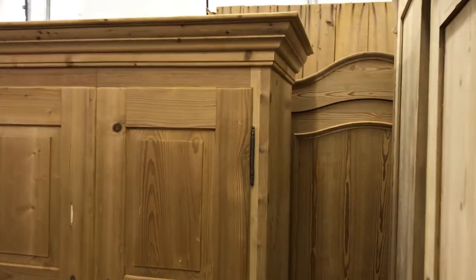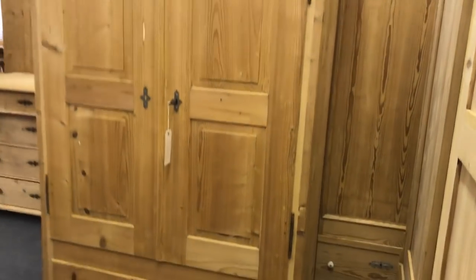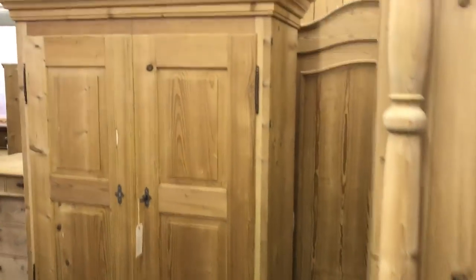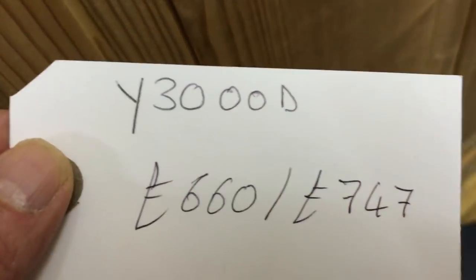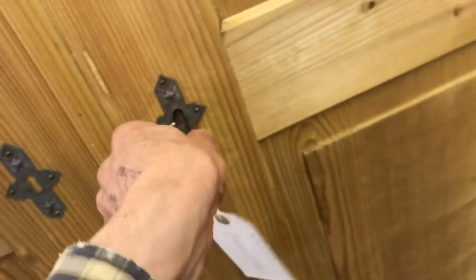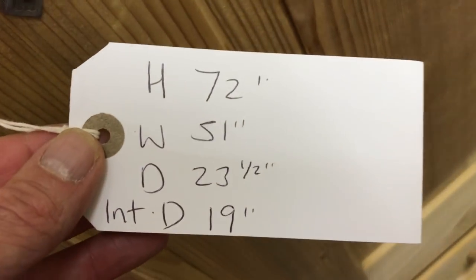I think this is the last piece — a wardrobe which splits into two sections. That's one section and that's the other, so it splits in half vertically. It has two drawers at the bottom and the depth is 19 inches.